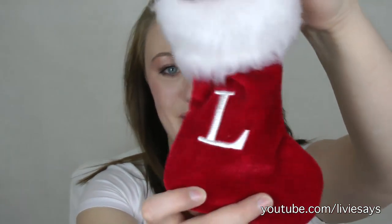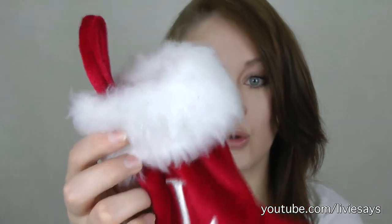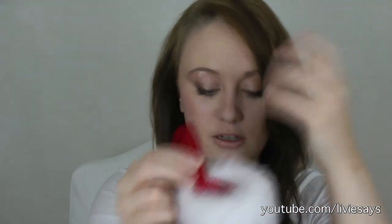She got me a stocking with an L on it because it's for Livvy — Jingle Bells! I thought it was adorable and I'm going to hang it as a decoration on my Christmas tree. We don't really get things like this over here; you'd have to go somewhere like Harrods, Selfridges, or Harvey Nichols. I'm going to put little candy canes in it, because I'm a candy cane freak — I buy hundreds upon hundreds every year so I can have them through the rest of the year. It's a problem.